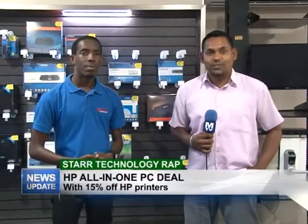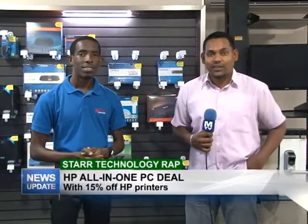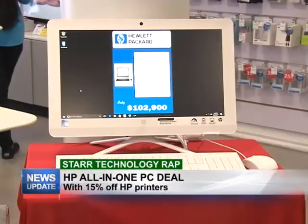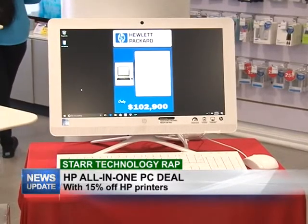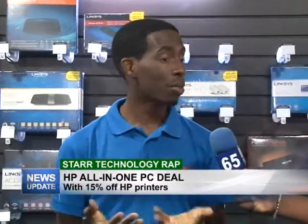Good evening and welcome to Star Technology Wrap. I'm your host Rajesh Lackan along with Yannick and this week we'll be touching on HP all-in-one deals right here at Star Computers. So this week we're talking about HP — last week was really good. We had a great response from customers with the laptop deals and so on.